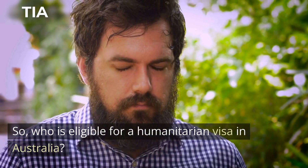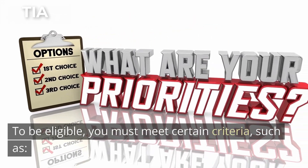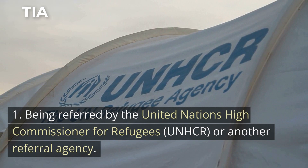So, who is eligible for a Humanitarian Visa in Australia? To be eligible, you must meet certain criteria, such as: 1. Being referred by the United Nations High Commissioner for Refugees, UNHCR, or another referral agency.